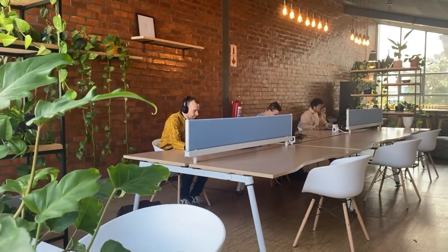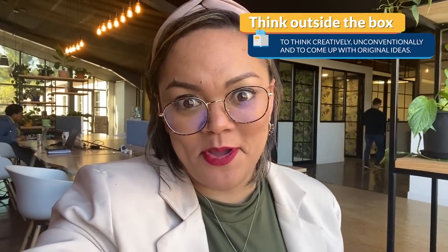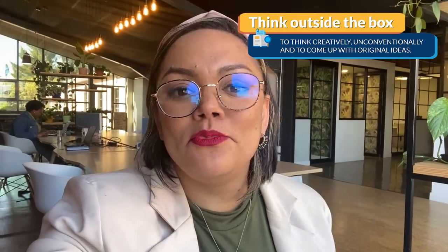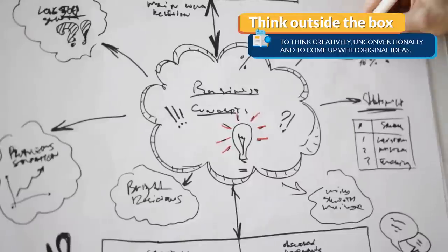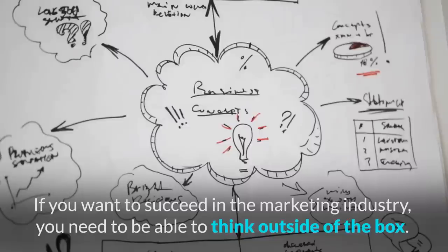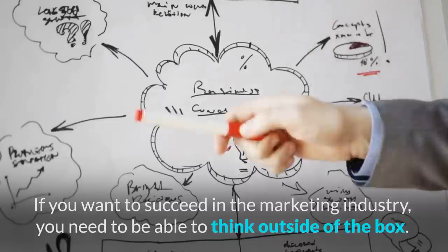Now let's look at four business idioms you're bound to encounter in the workplace. The first is to think outside the box, which means to think creatively, unconventionally, and to come up with original ideas. For example: if you want to succeed in the marketing industry, you need to be able to think outside the box.